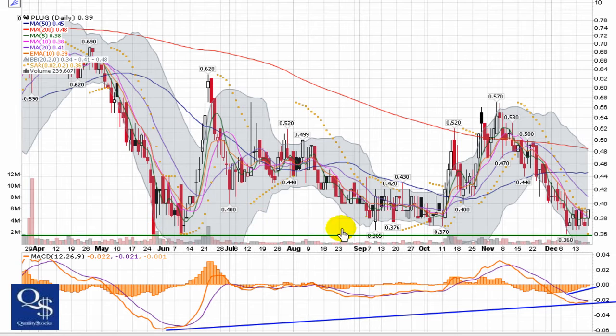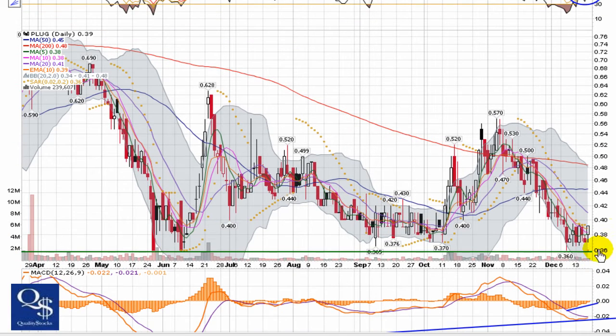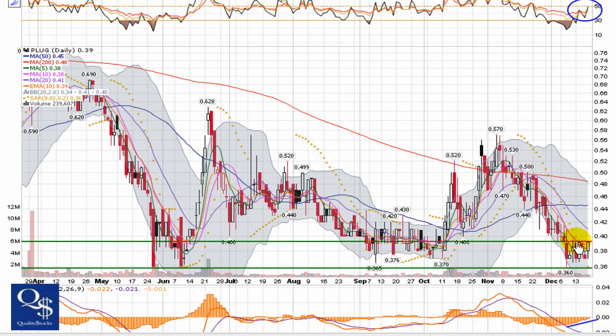The important thing here is holding this bottom support at 36 cents. It closed at 39 cents, giving you a 10% stop loss to hold the bottom — that's mandatory for this chart to be considered in play. It has some short-term resistance right where it closed; you can see that's been a bit of an issue — it was a support level back in September and October around 39 cents, so that's going to have to be broken. It becomes a little more significant right around 41 cents as well.